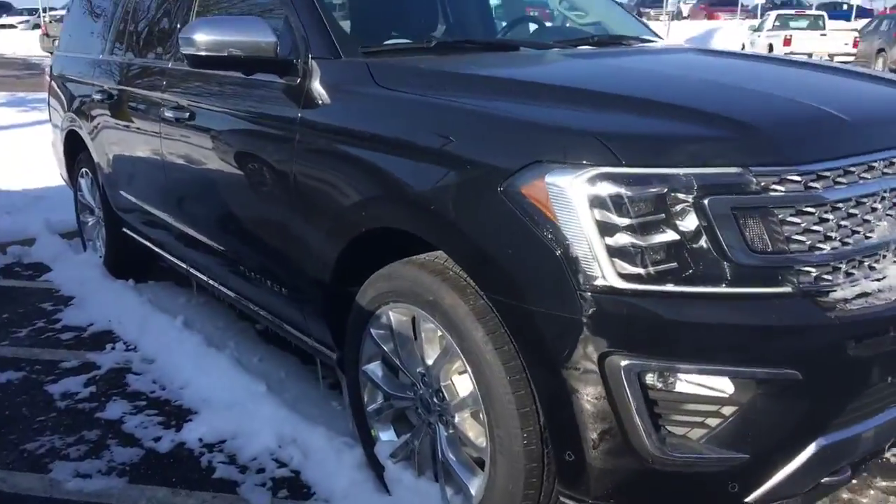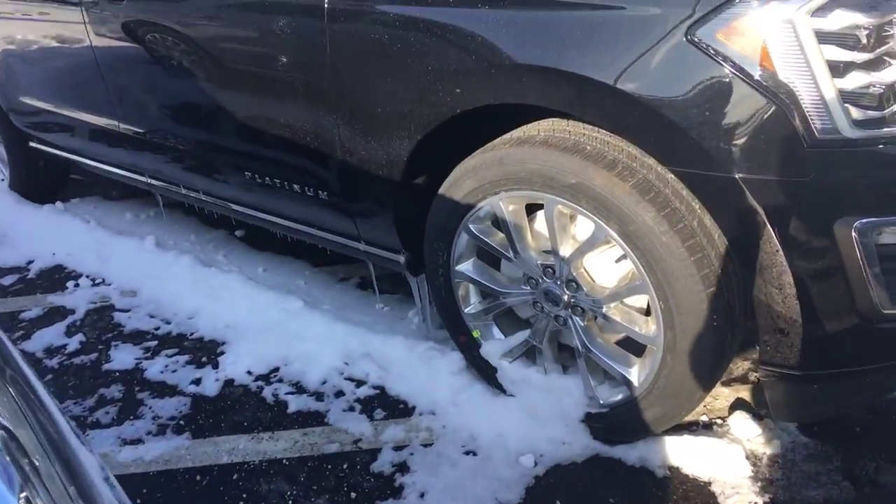Hey Albert, this is Tyler over at Beachmont Ford. I wanted to shoot you a quick little video introducing myself and also showing you the Expedition you're interested in. This is the 2018 Expedition Platinum Max.